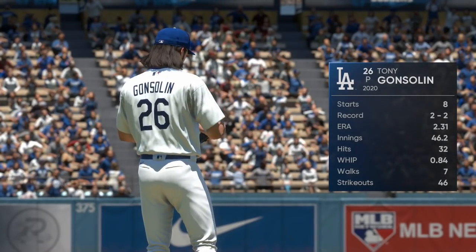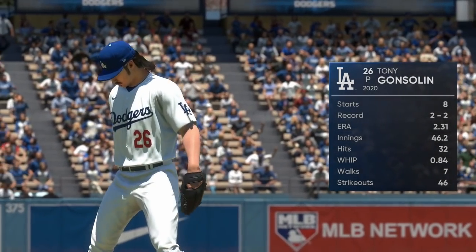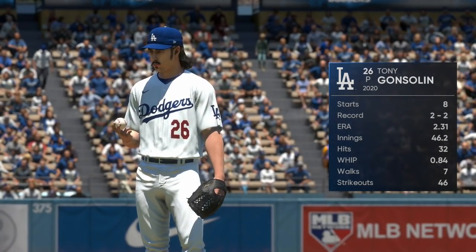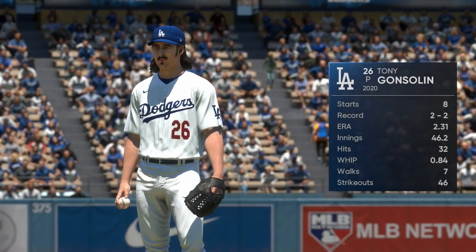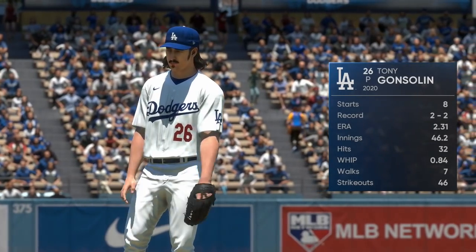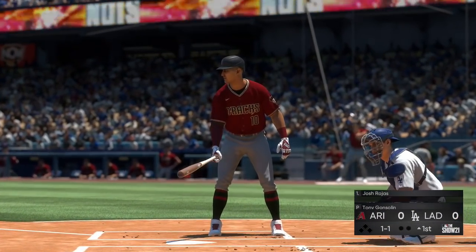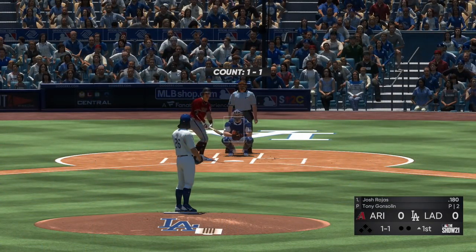Tony Gonsolin, the California-born right-hander, is on the mound. He added a new pitch to his repertoire — the split finger. He won't throw it that often. One of the reasons he tried to pick up this pitch is he had a difficult time throwing the straight changeup, and sometimes the splitter is the quick fix for that. It'll be interesting to see how and when he uses the splitter today.